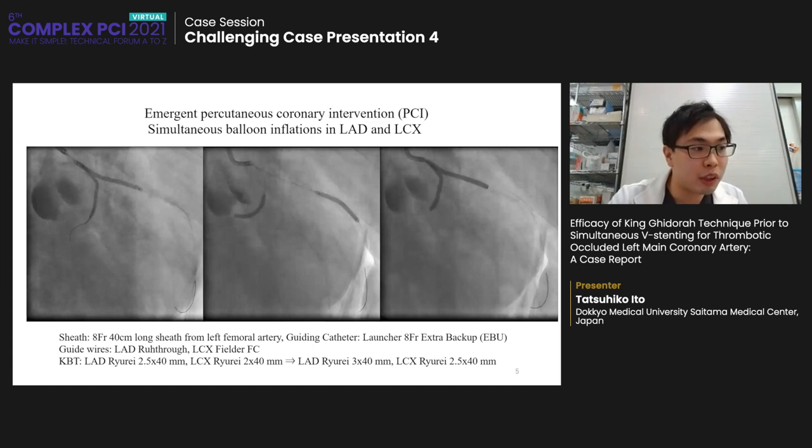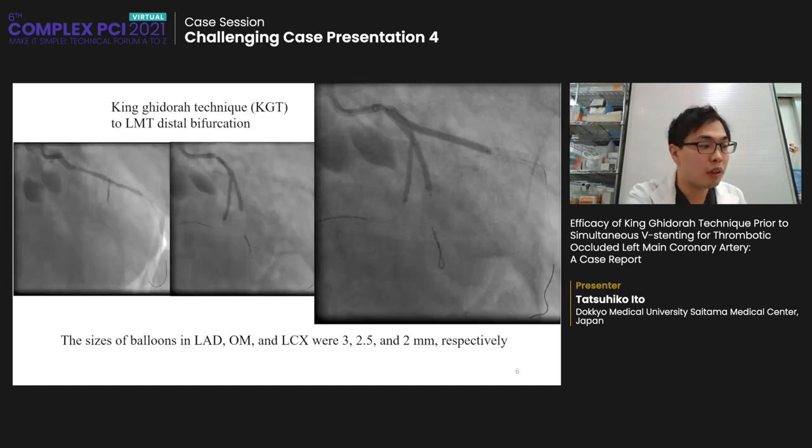Emergent percutaneous coronary intervention was conducted using an 8 French 40 cm long sheath from the left femoral artery. The guiding catheter was an 8 French extra back-up 3.5 with side-hole. Guide wires were passed to LAD and LCX. The first kissing balloon technique used 2.5 mm × 40 mm length in LAD and 2 mm × 40 mm length in LCX. Simultaneous ballooning was performed in LAD and LCX using a 3 mm balloon in LAD and 2.5 mm in LCX.